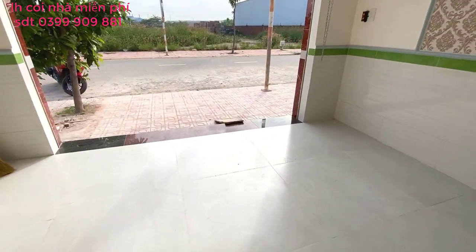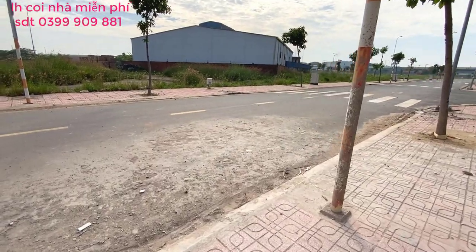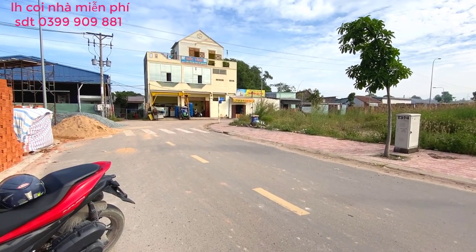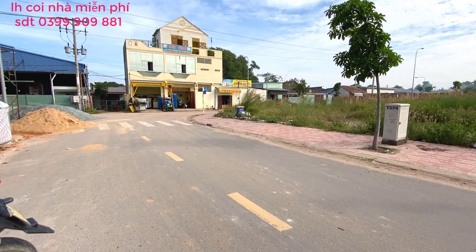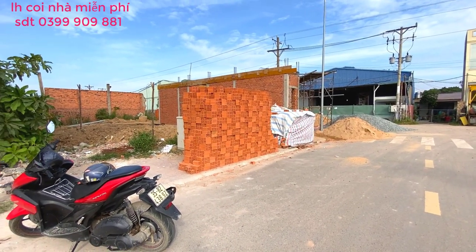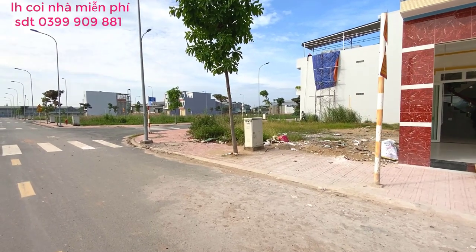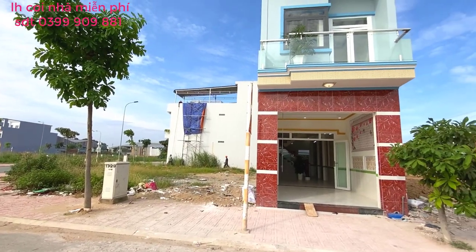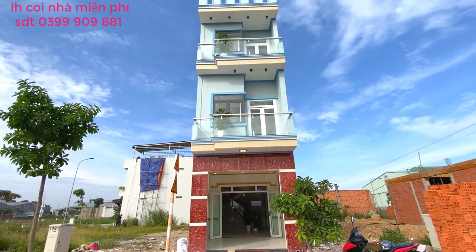Ở đây là một khu nhà ở mới. Bên tay trái là dân cư hiện hữu đầy đủ rồi. Kế bên và phía sau cũng có nhiều căn đang xây, 5-7 căn đang xây dựng, người ta về ở rồi. Cho nên là mọi người về đây ở, yên tâm về mức độ an ninh của khu vực này.